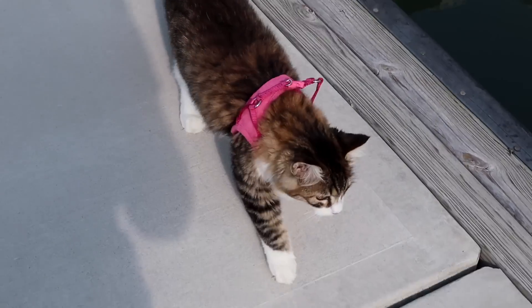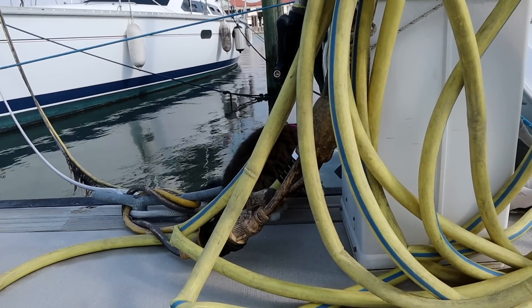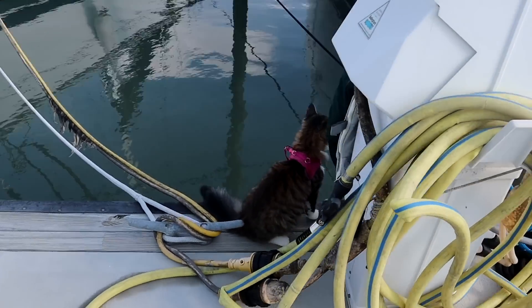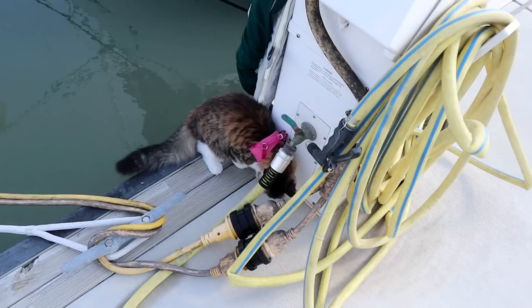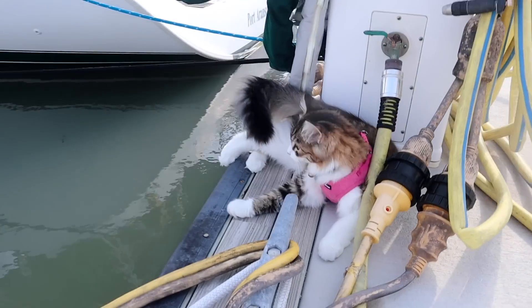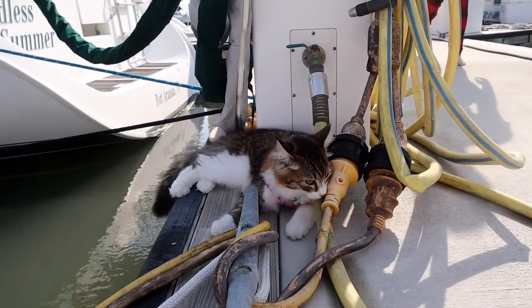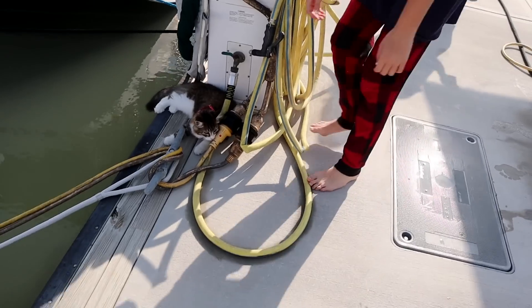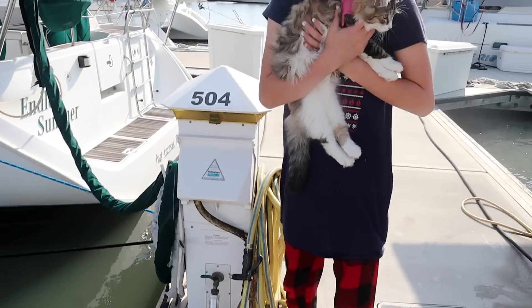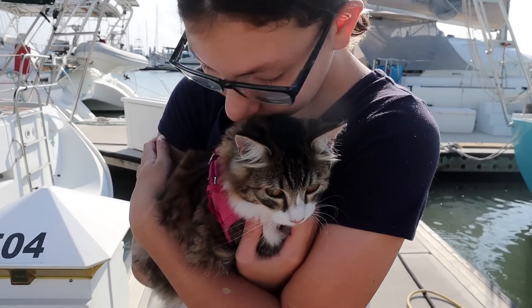Kitty, kitty, you cannot walk around. What are you doing? If you fall in, I'm not going in after you. Oh, is that your new hangout? Yes, you got away, didn't you? Okay, go get hooked back up to your leash.